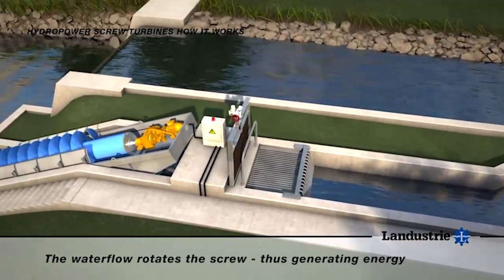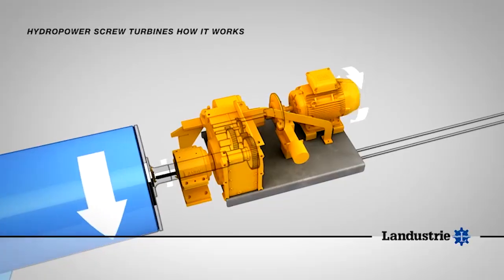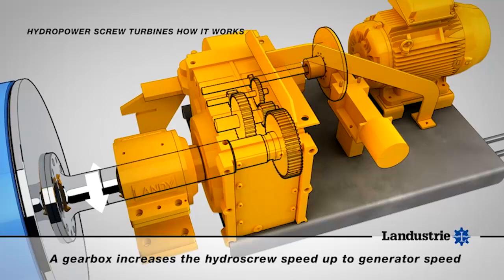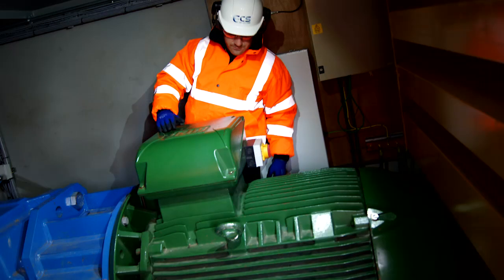The Archimedes screws weigh 40 tons and the electric motor element is needed to overcome the initial inertia to get the units up to a certain speed. Once they're up to a certain speed, the water power then turns the motor, creating the generation cycle, allowing energy to be generated back into the network from the movement of water through the Archimedes screw.